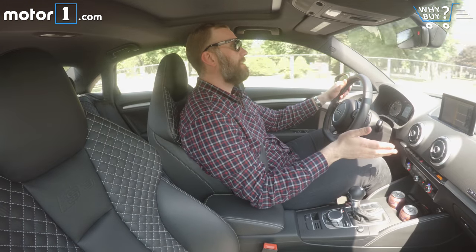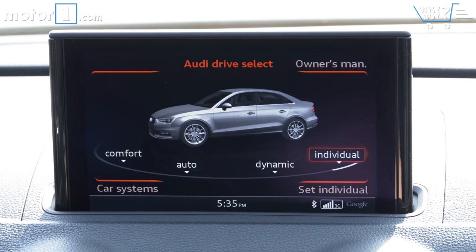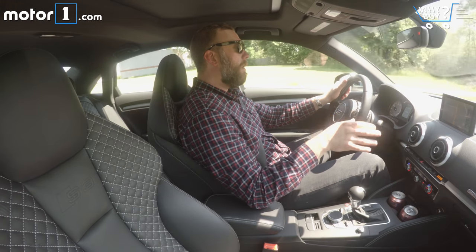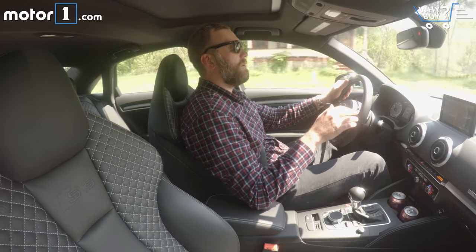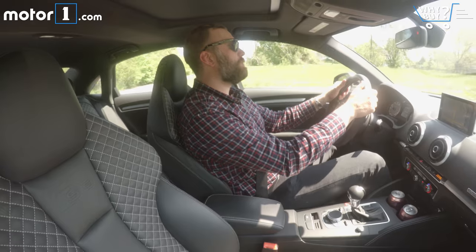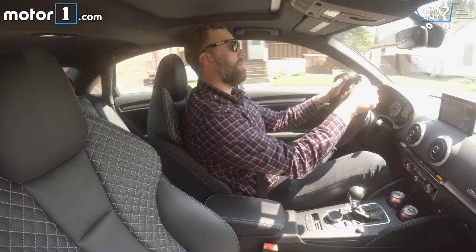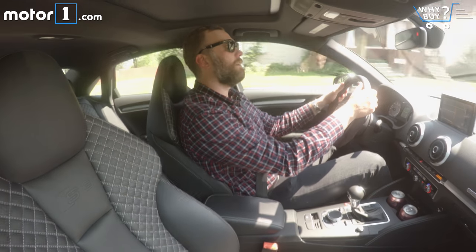The test car has Audi's drive select system, which means it's got magnetically adjustable dampers. I can change it from a comfort setting into a dynamic setting, which really changes the handling profile. In part because of those dampers, it really helps the S3 be a pretty undercover daily driver — a sleeper. The ride quality is really good and it's pretty quiet too, which means you can drive it like an average A3 and nobody knows the difference. The extra power means that when merging or passing traffic on the freeway, I've got all the power in the world to get that done quickly.